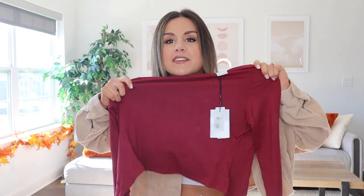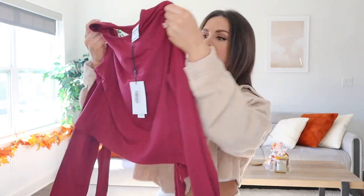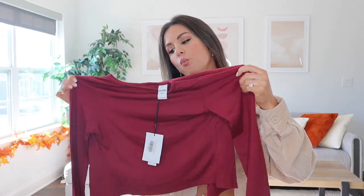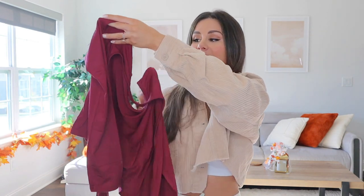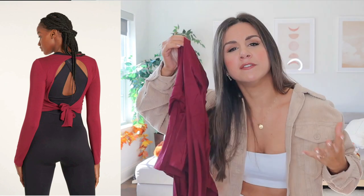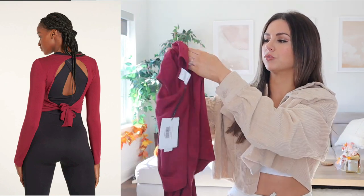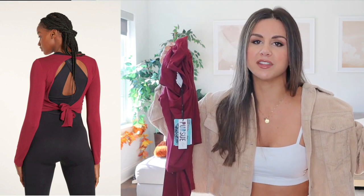So I have the long sleeve crop top in the black cherry color. I wanted that wine-inspired color for the fall time. What stood out to me was the backing — you have a really nice open back, and it also ties in the back. It gave me very yogi vibes, which I love. Anything I could throw over a set and look real dainty and pretty, I'm usually there for it.